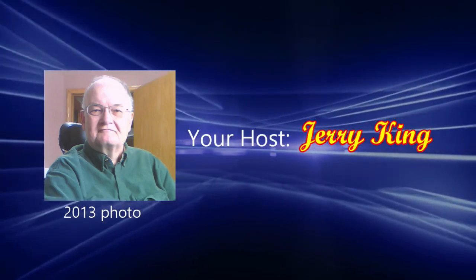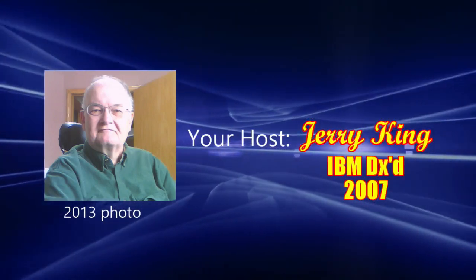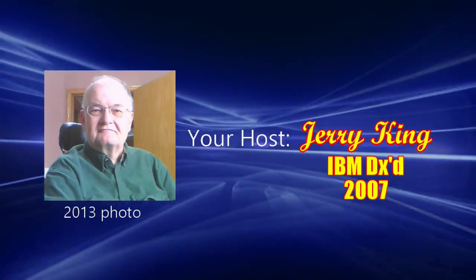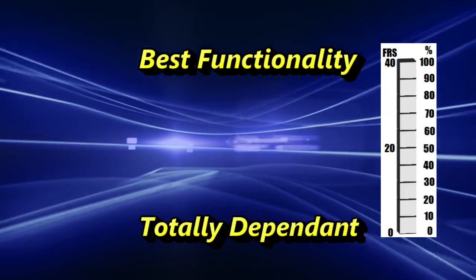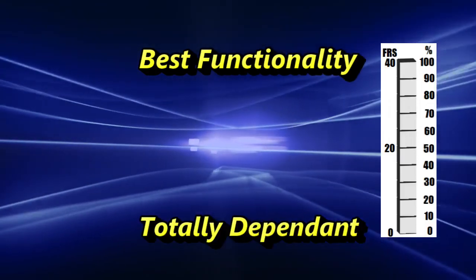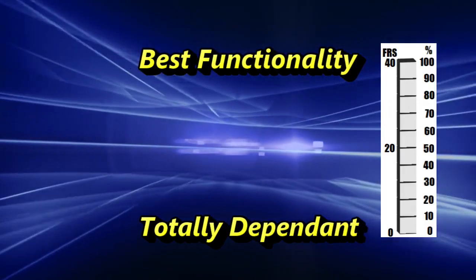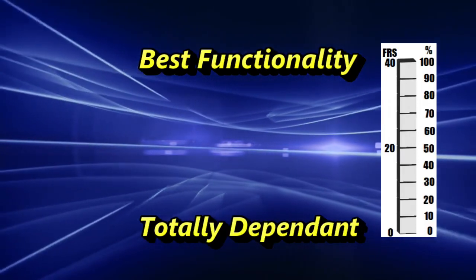Some of you new to IBM are learning that the Functional Rating Scale, or FRS, has categories or stages. The FRS total score ranges from 40, or best functional status, to zero, or complete dependency. The IBM FRS has been shown to be a reliable and valid measure of disease severity in inclusion body myositis.